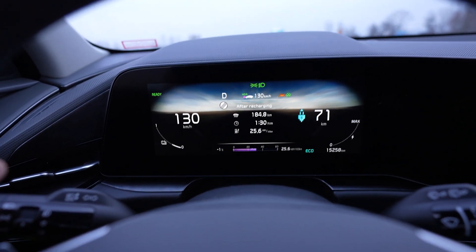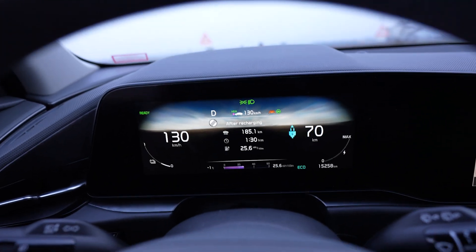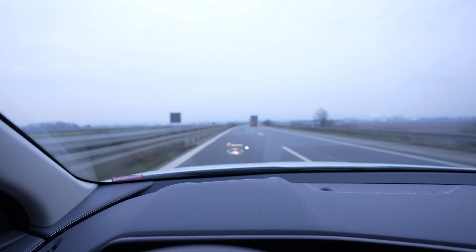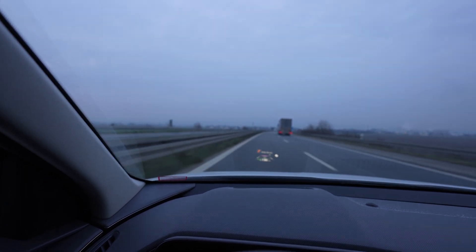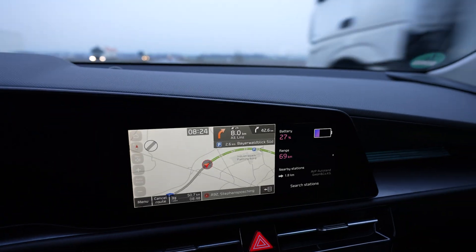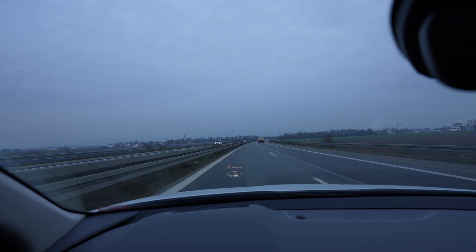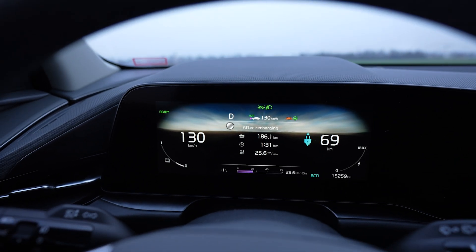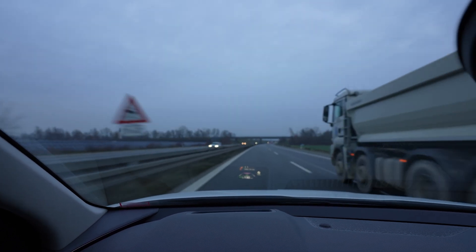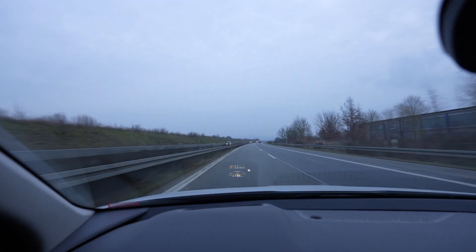I had to slow down to 130 because I have 51 kilometers to go to the charger and 70 kilometers of range — that's 19 kilometers of margin. Just 30 kilometers ago the margin was 35 kilometers, so it's going down dramatically. I'm at 27%. Maybe the wind today is against me in this direction, that's why consumption doesn't go down much. I had to slow down because I don't want to arrive with 1%, and if it keeps going down I'm at 18 kilometers of margin now and may have to slow down even more.